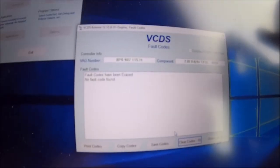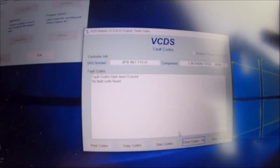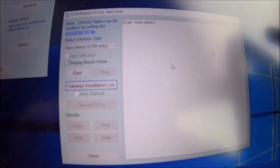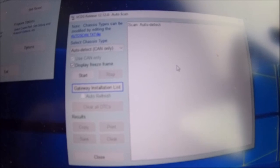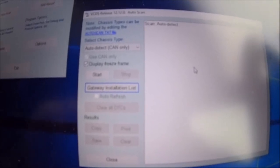I cleared the code and it hasn't come back, so I don't know — it's a lead, let's keep digging. What I'm going to do now is run an auto scan, which will bring up all the fault codes. There are a couple I know about, but let's see if there are any new ones as well apart from the one I've just found.